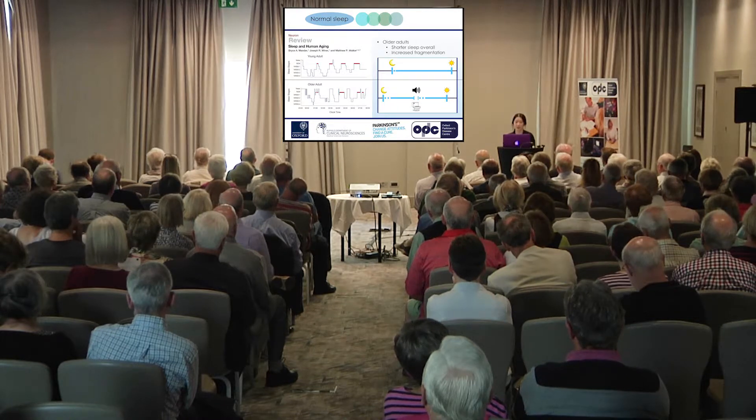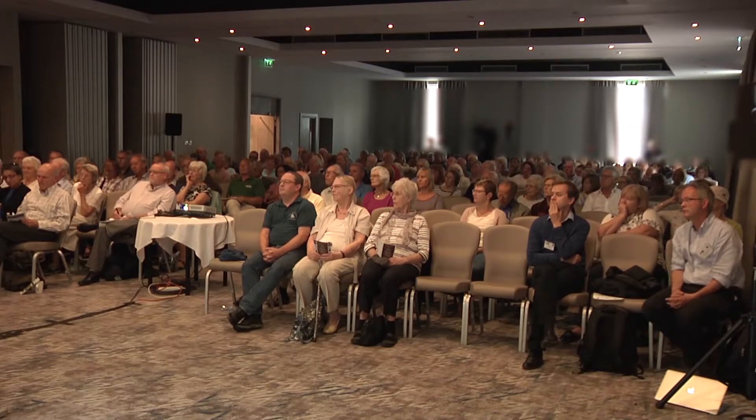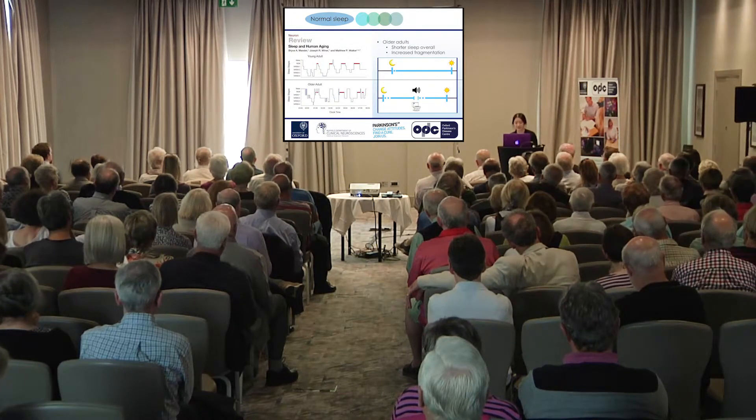As people age, the amount of sleep generally reduces. There's a tendency for older adults to go to bed earlier and wake up earlier. There is also a longer amount of time spent waiting to fall asleep whilst lying in bed, and sleep can become more fragmented as people wake up more often in the night. This may be due to greater sensitivity to noises or medical problems, such as needing more frequent trips to the toilet. Overall, there is a reduction in the amount of sleep.